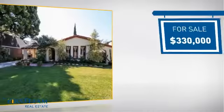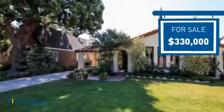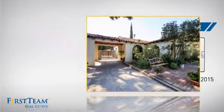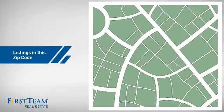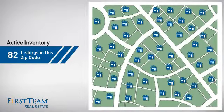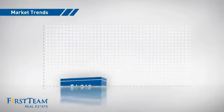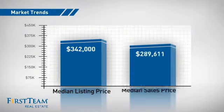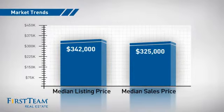Currently listed at just over $325,000, it just went on the market this month. Wondering how it stacks up against the competition? There are now just over 80 homes on the market within this zip code, with a median list price of just under $350,000 and a median sale price of $325,000.